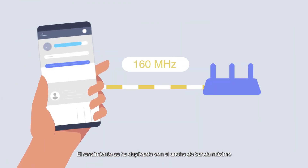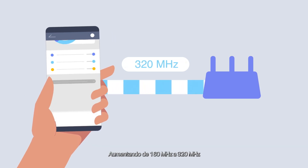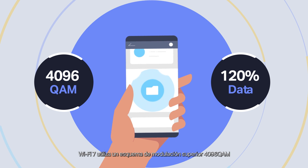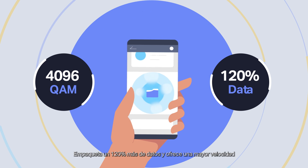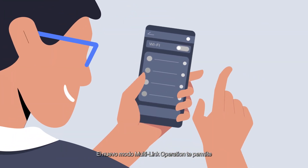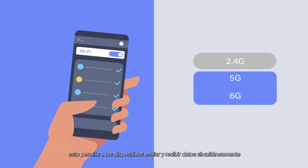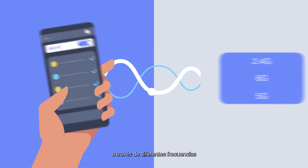Throughput has been doubled with the maximum bandwidth increased from 160 MHz to 320 MHz. To further enhance peak rates, Wi-Fi 7 adopts a higher-order modulation scheme, 4096 QAM, which packs 120% more data for higher speed. The new multi-link operation mode allows aggregation of two or more channels from any available frequency band, enabling devices to simultaneously send and receive data across different frequency bands.